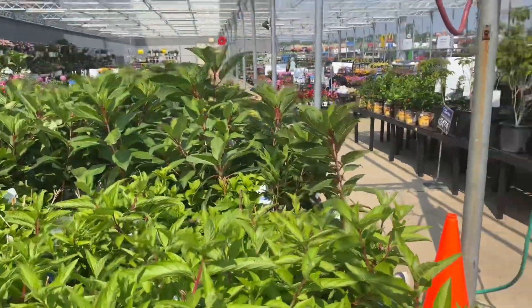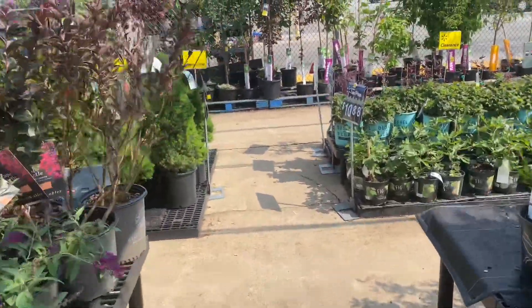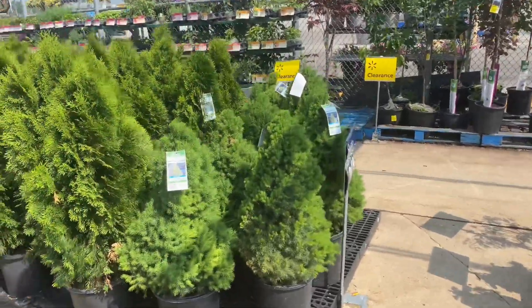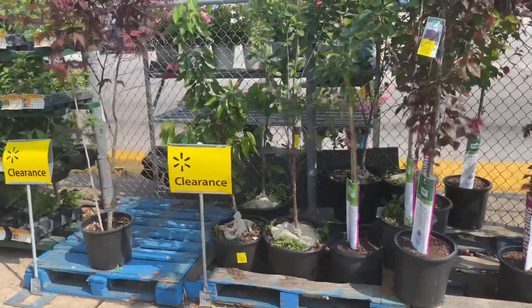Big clearance at Walmart today — I'm loving it! Thank you for watching, you guys. I hope you check out your local garden center at Walmart; you never know what you'll find. See you in the next one — bye!